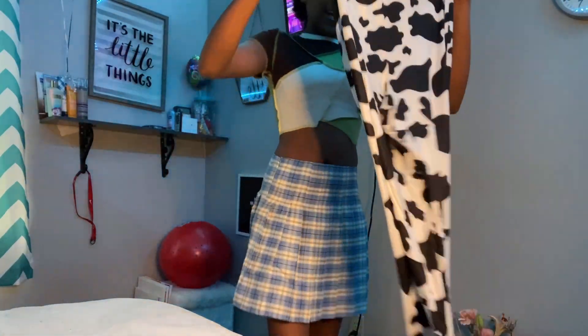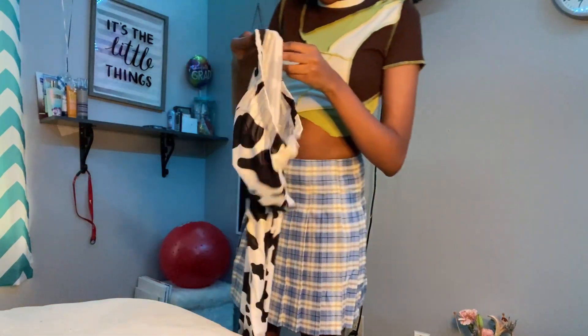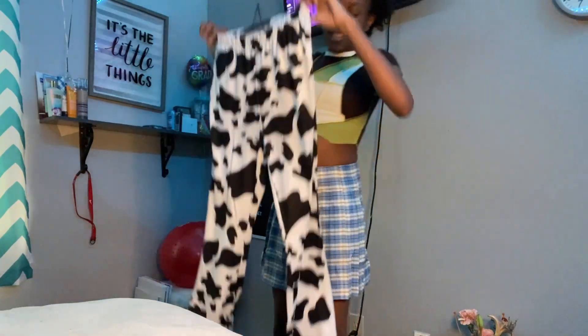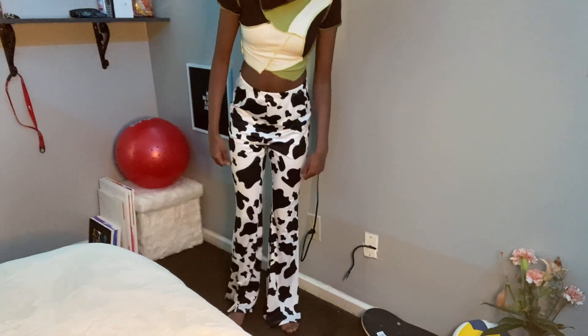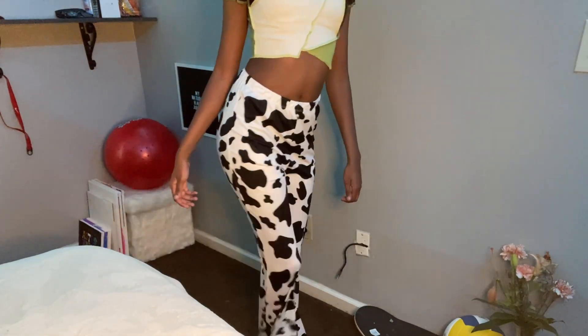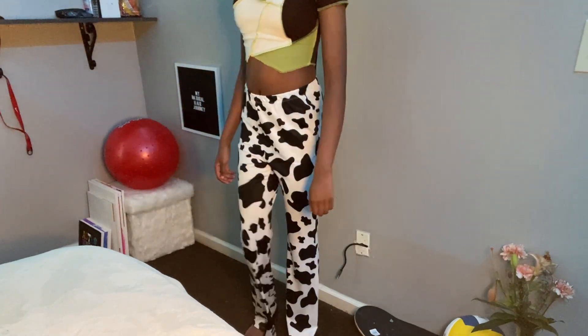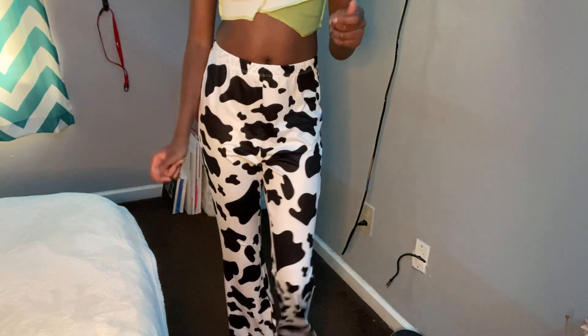I got me some cow print pants. They're like bell bottoms and they look really long — you know I'm short. Putting them up against me they look pretty big, but let's see how they look on. They're not too bad — they're a little long but I think that's the whole purpose of them. It comes up to about here when I sit but when I stand up it's good. I'm probably gonna wear it with my cow print top.